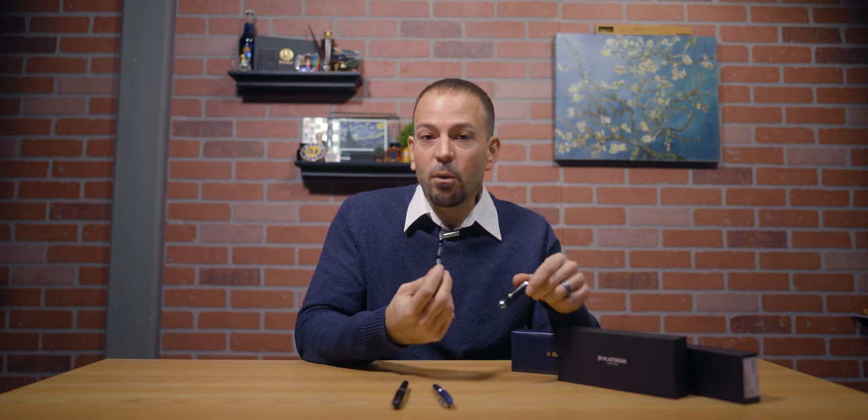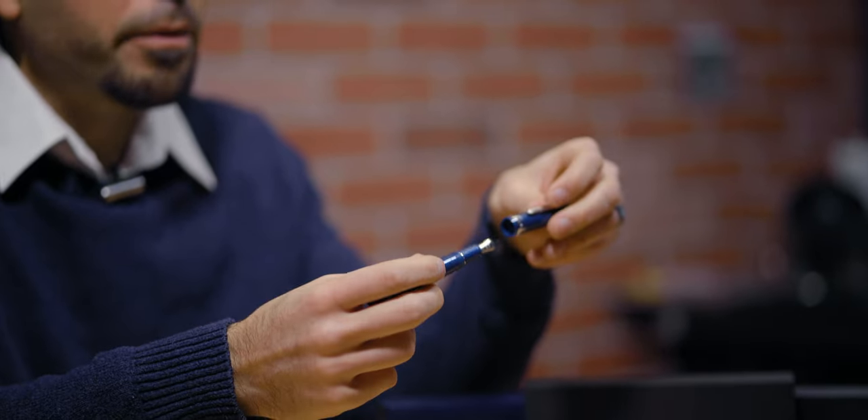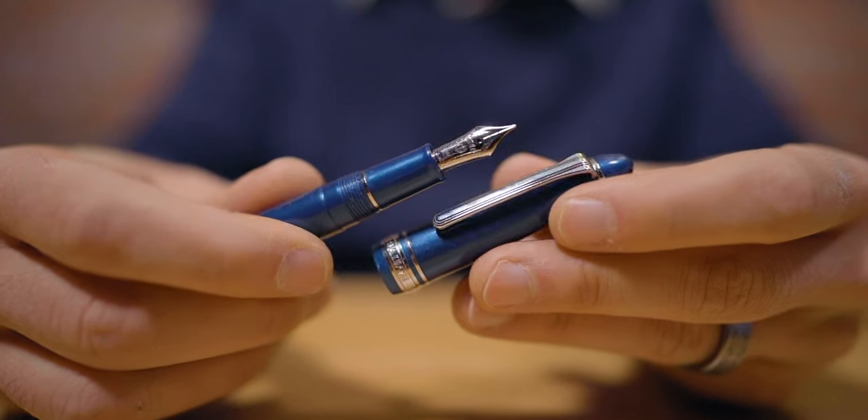To access the business end of each pen, it takes one and a half turns to remove the Custom 74 cap, one and three quarters turns to remove the Sailor 1911S cap, and one and three quarters turns to remove the 3776 cap. All three of these pens feature a 14 karat gold nib with a plastic feed.